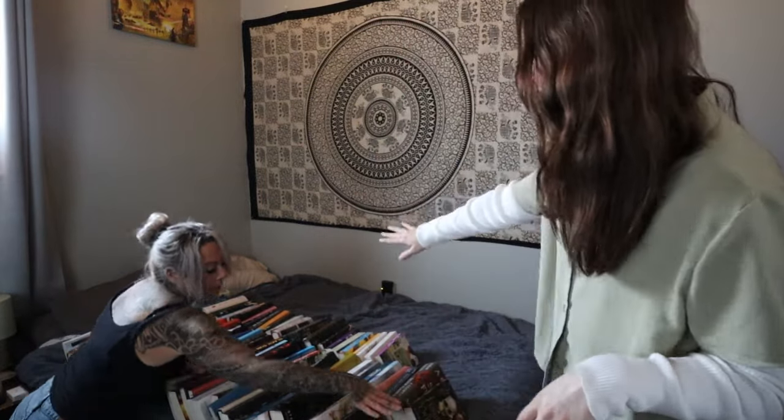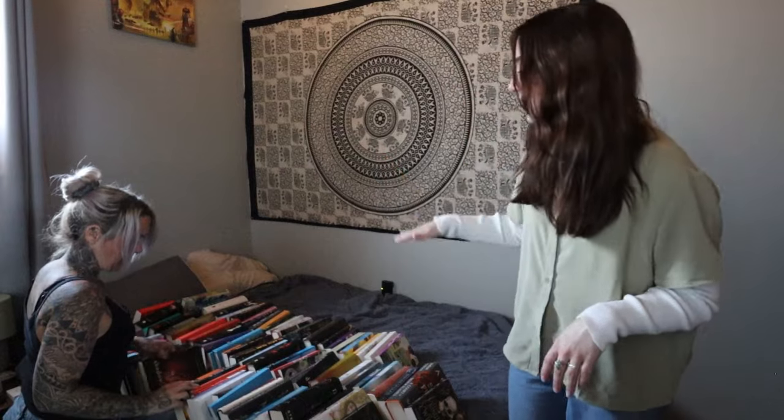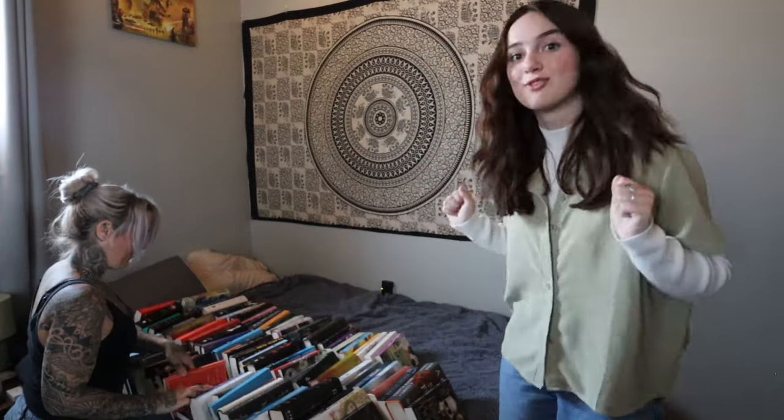After a couple minutes of sorting we have everything from authors A, B, C, and D. My mom also came up with a really smart idea — she turned all the covers so the spines are facing out, and that way at one glance you can see the author's last name, which makes sorting really easy. I knew there was a reason I pulled her in here.